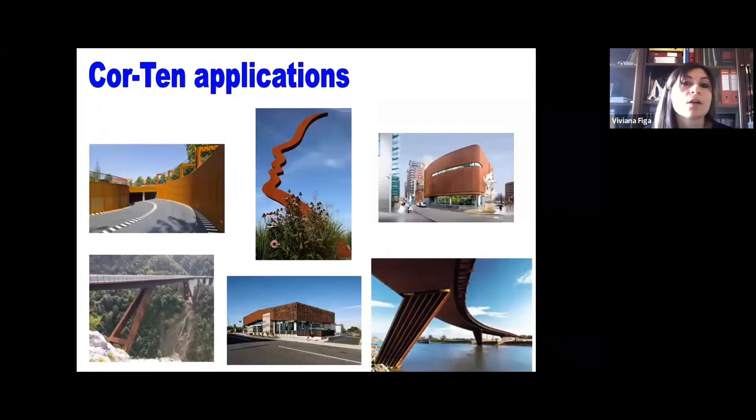Why did we choose Corten steel? Corten steel is a weathering steel mainly used for outdoor applications and used in modern art and architecture, as you can see from the picture, but also for building infrastructures. Because it has excellent mechanical and structural properties and also good corrosion resistance due to the formation of a compact oxide layer on its surface. So it is generally used without any painting, anti-corrosion coating, or inhibitor.